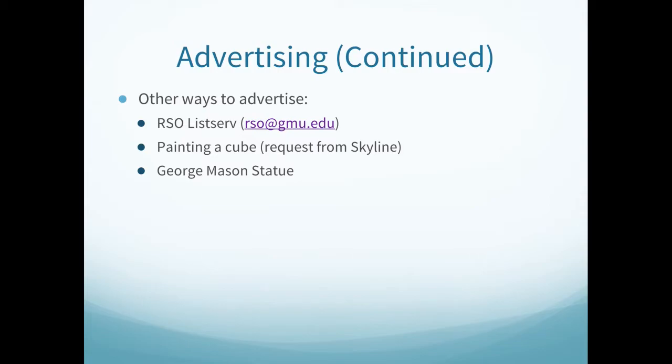RSOs can utilize the Cube outside of Southside to advertise events, recruitment, and other opportunities available through your organization. You can sign up to paint a side at the Skyline front desk. Only events that have passed can be painted over. If you are advertising an event, you can paint the cube no more than two weeks before the date of your event. Student organizations are also eligible to reserve the George Mason statue on the South Plaza. If you are interested in reserving the statue, please visit the University Life Suite in Sub 1, Room 4211, during normal university business hours. You are highly encouraged to reserve the statue as early as you possibly can.